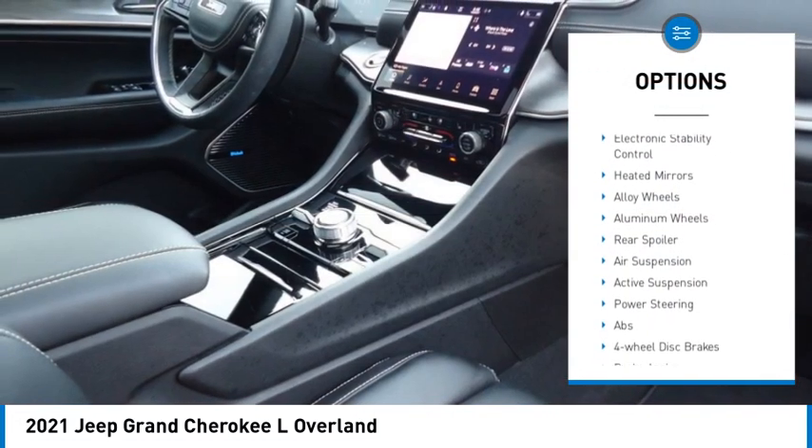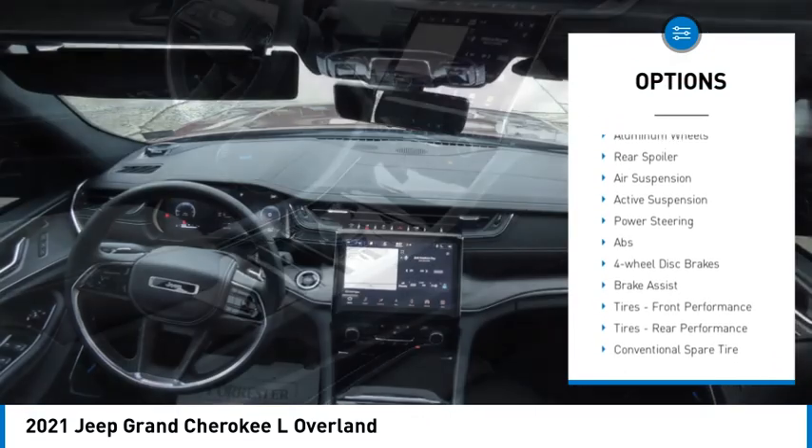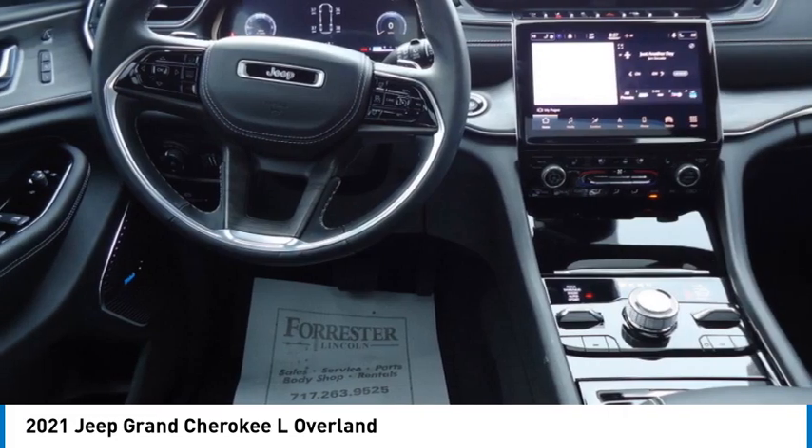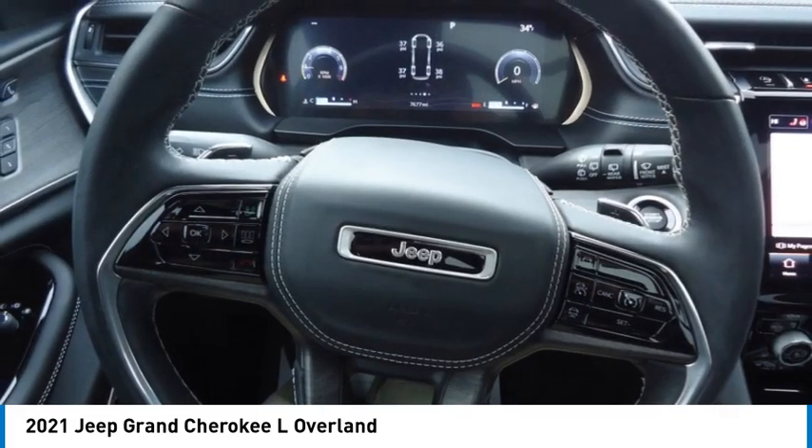four-wheel drive, tire pressure monitor, panoramic roof, blind spot monitor, electronic stability control, heated mirrors, alloy wheels, aluminum wheels, rear spoiler.